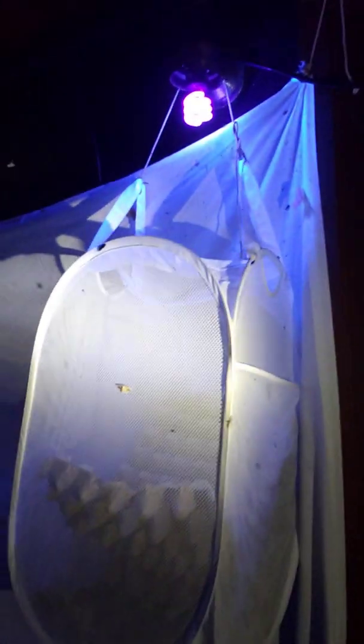Over here we have one of our traps. It's a light trap — a CFL light with a Walmart laundry hamper filled with egg trays, and as you can see a sheet suspended here behind it. This is one of the places where the moths will come or be lured to over the course of the night. Not many moths here but in the morning we'll see more.